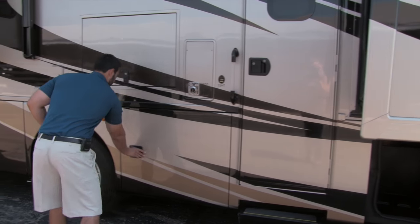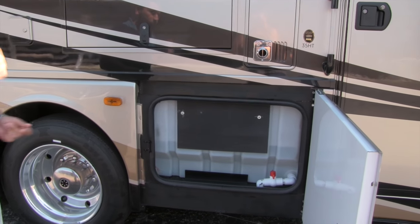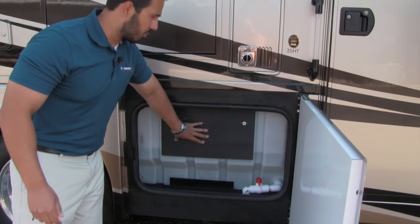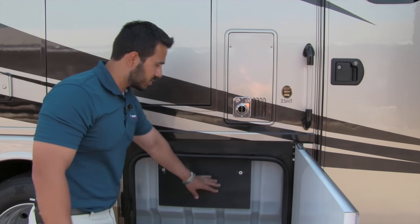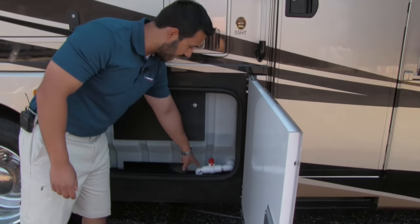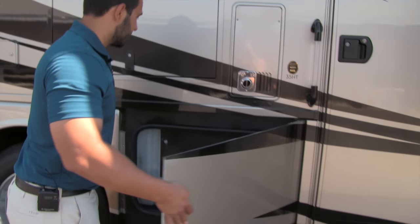Here's going to be our fresh water tank — a 100-gallon fresh water tank. Thor puts all the sensors on the outside of the tanks so they never get gummed up, meaning you'll always have accurate readings. If you do have to replace one, it's a lot easier to access. You're also going to have a one-inch dump valve — a much bigger valve — because you have a big tank and you don't want to sit there forever when you're dumping it.